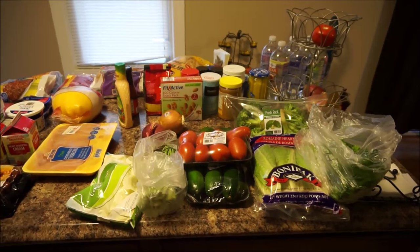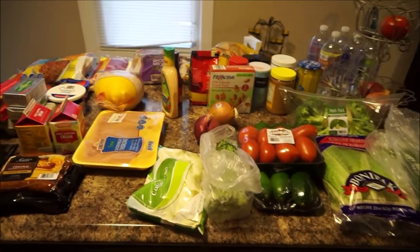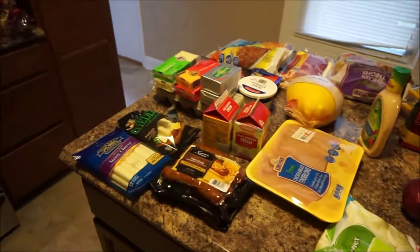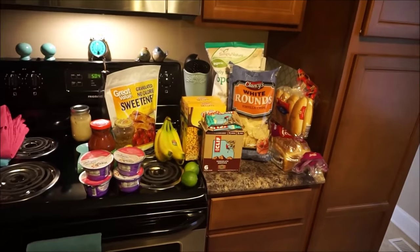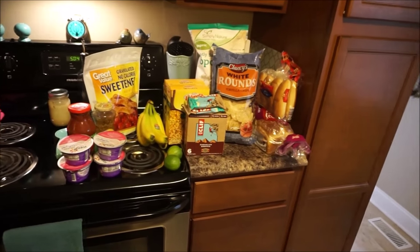Alright guys, it's grocery haul time again. I've got Walmart Neighborhood Market, Family Dollar, Dollar Tree, and I went ahead and decided to leave in all of my husband's stuff because he still eats carbs. I thought it'd be fun to just leave everything out and do it all at once.